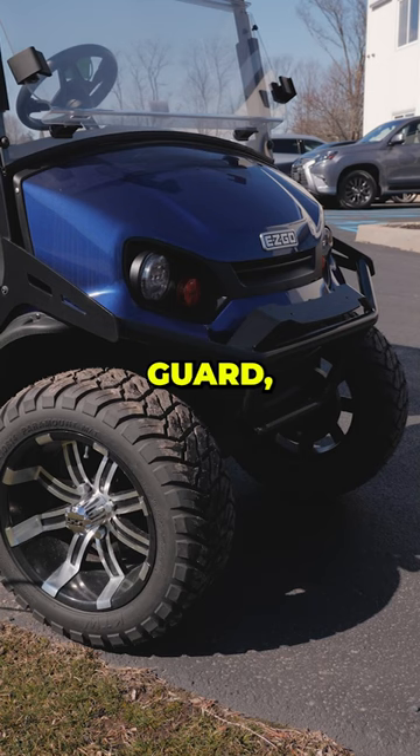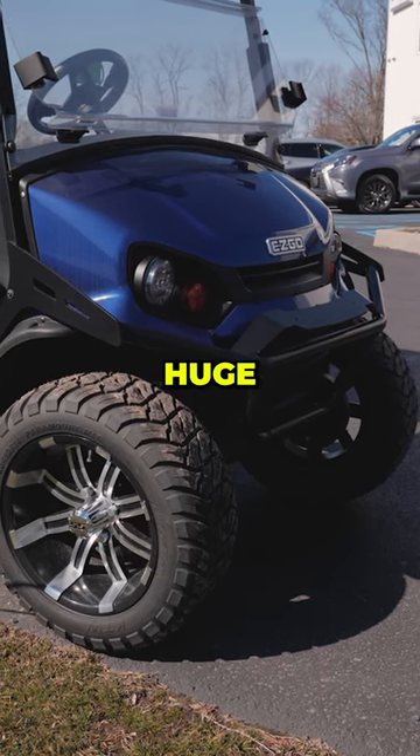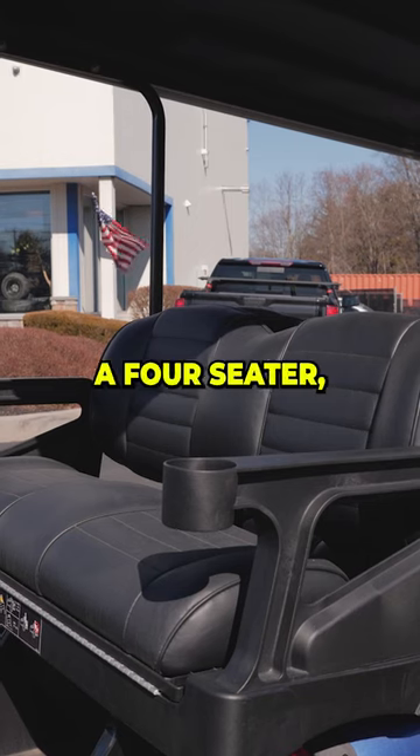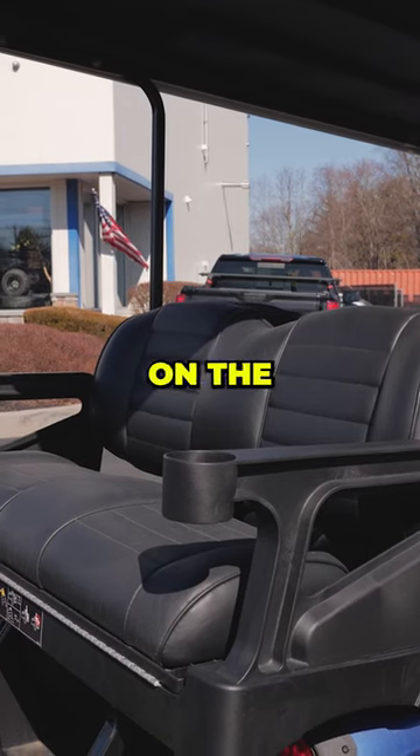These cars come out the factory with a brush guard, LED lights, huge wheels, nice rims, a maintenance-free lithium battery, and it's a four-seater so you can load up all your friends on the back.